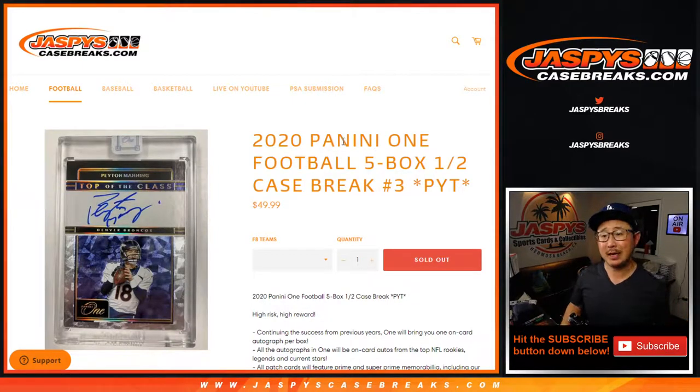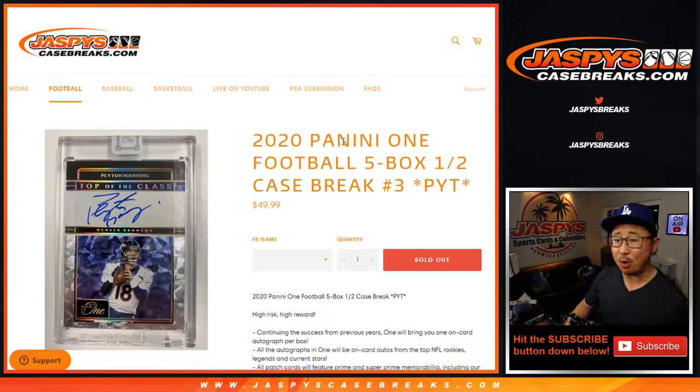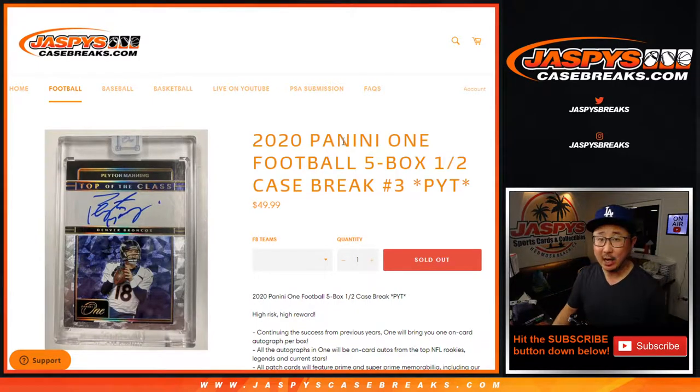Hi everyone, Joe for JaspysCaseBreaks.com, coming at you with 2020 Panini One Football Five Box Half Case. Pick your team number three from JaspysCaseBreaks.com. This is a very high risk, high reward break.